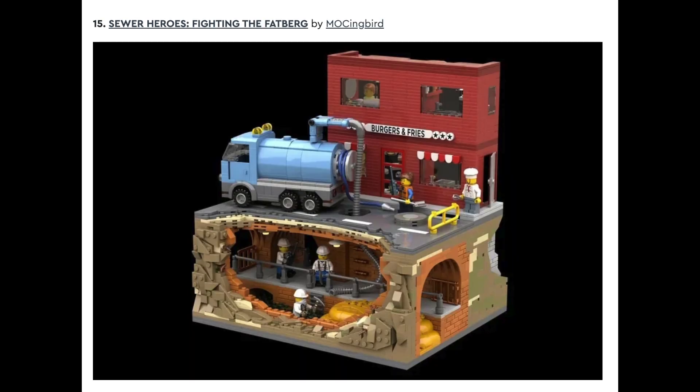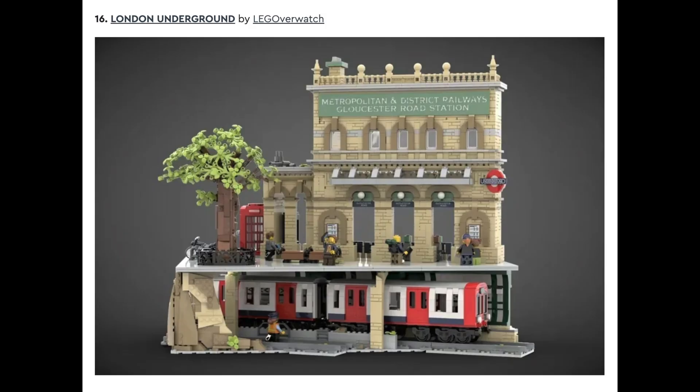Set number fourteen is The Cypher Machine by Norders. Set number fifteen is Sewer Heroes Fighting the Fatberg by Mockingbird, followed by set number sixteen, The London Underground by LEGO Overwatch. I think this set is one of the most unique sets I've seen in a long time. It's like a modular, but it has the underground train beneath it.